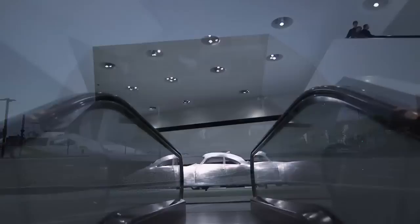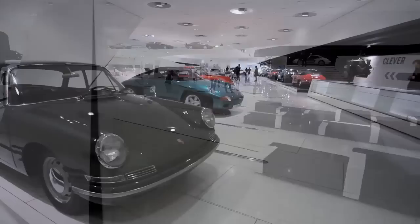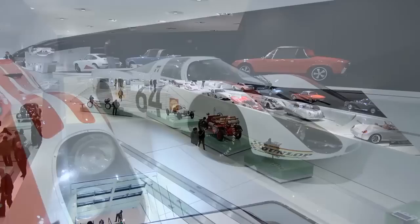Welcome to the Porsche Museum in Stuttgart. With over 5,600 square meters of floor space and over 80 cars on display, the museum creates a truly unique insight into the history and heritage of Porsche through motorsport and road cars.